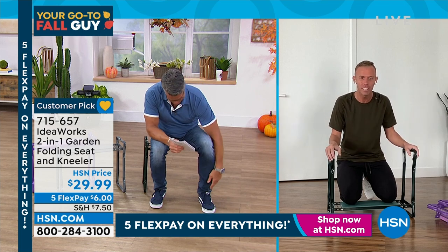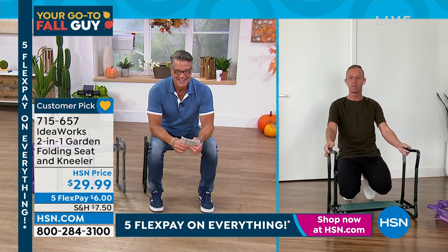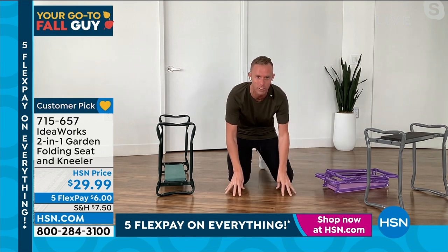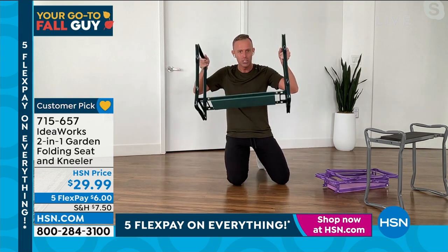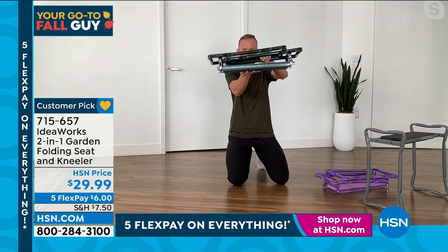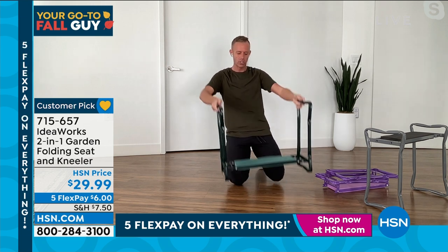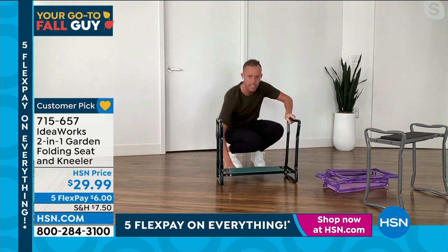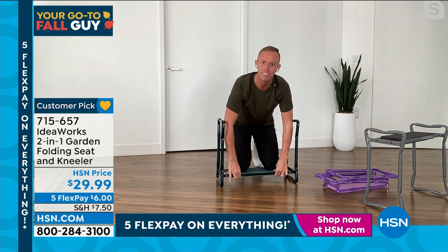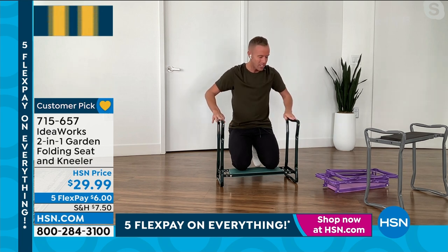Chad Allen joins us — he says when he's scheduled for these shows, whoever's tuning in already owns the garden kneeler and doesn't need him. That's how much of a fan favorite this has become. What we're really doing is taking our knees up off the cold, hard, rocky, mulchy ground. This comes to you fully assembled, holds 250 pounds — just pull it out of the box. Bring it to where you want to work, put your knees on the two layers of EVA foam. EVA foam — the same material in running shoes — absorbs shock.